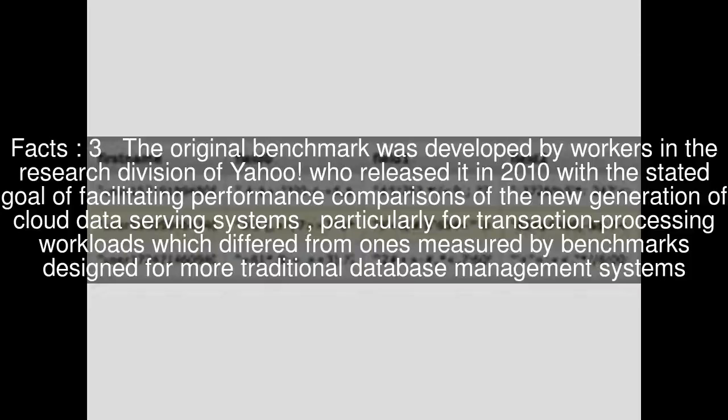The original benchmark was developed by workers in the research division of Yahoo, who released it in 2010 with the stated goal of facilitating performance comparisons of the new generation of cloud data serving systems, particularly for transaction processing workloads which differed from ones measured by benchmarks designed for more traditional database management systems.